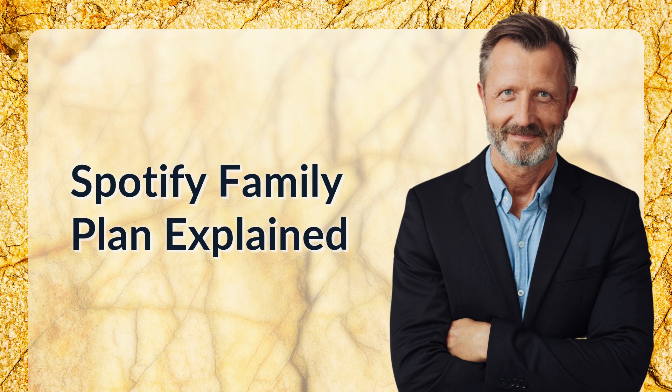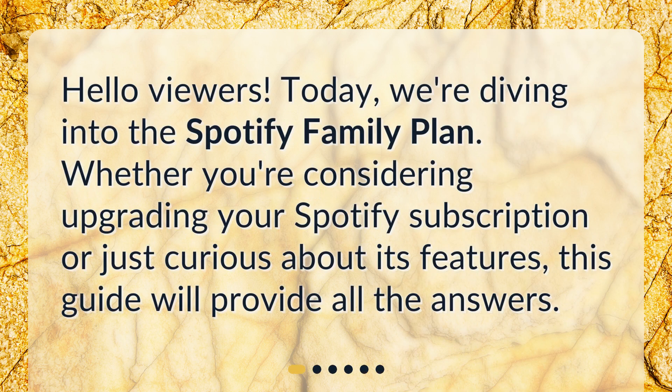Spotify Family Plan explained. Hello viewers, today we're diving into the Spotify Family Plan. Whether you're considering upgrading your Spotify subscription or just curious about its features, this guide will provide all the answers.